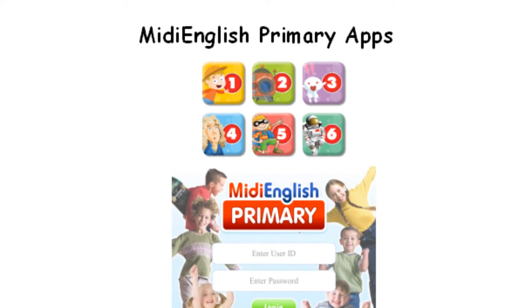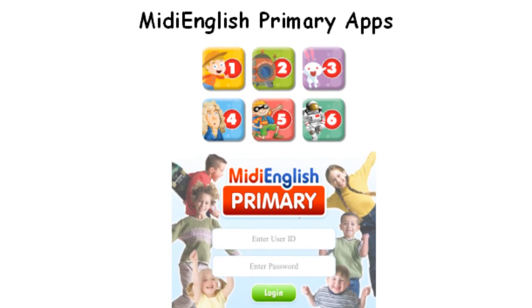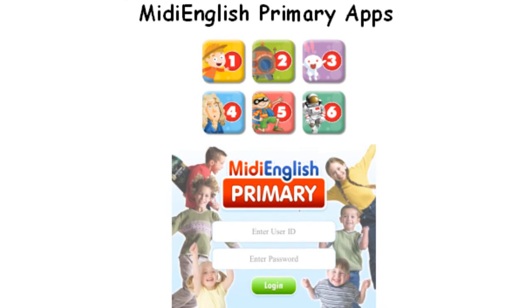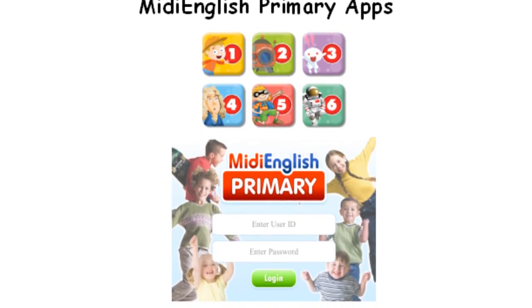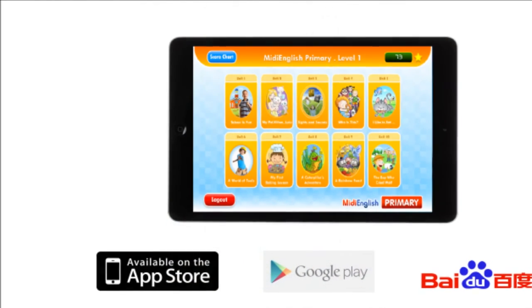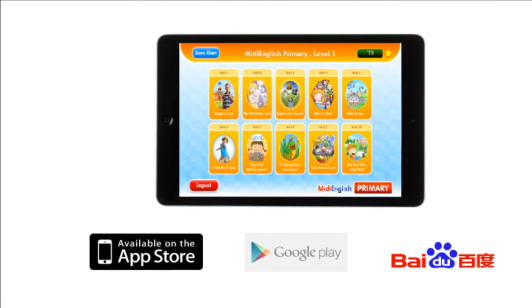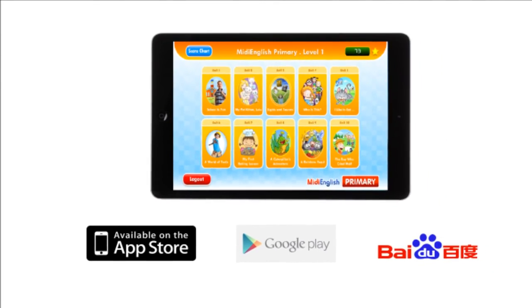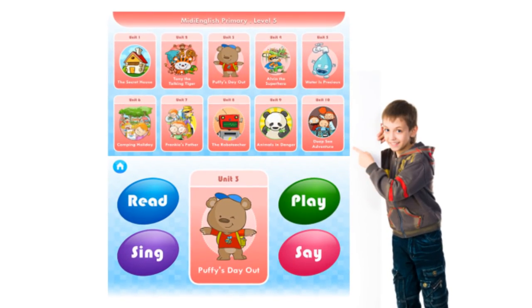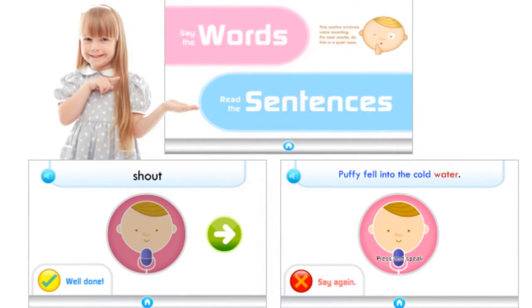For home use, interactive games that reinforce language learning will be available on tablets, such as the iPad and Android devices, extending learning from school to home. The apps can be downloaded for free on the Apple App Store, Google Play, and Baidu App Store. The set of companion apps comprise a series of stories, songs, quizzes, and speech training functions.